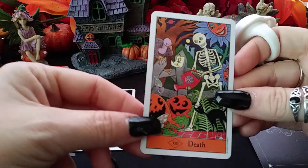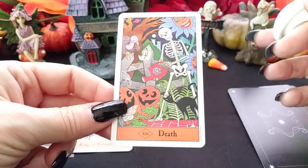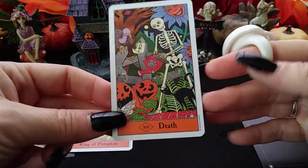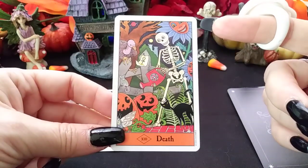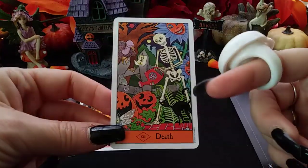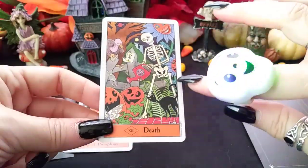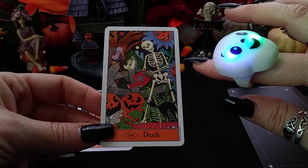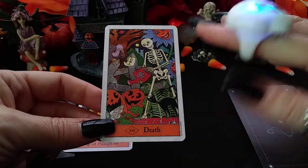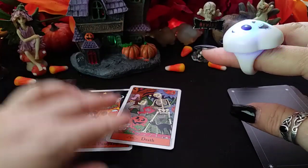And we have Death. Death is about transformation. Something interesting is happening here — this is a very jolly card, with smiling sunflowers and smiling pumpkins, and there's some water going on. I feel like there's some kind of transformation going on in your life or in the person you're thinking of, and it's in a good way. It's going to be a great turnout. Things are going to go well.